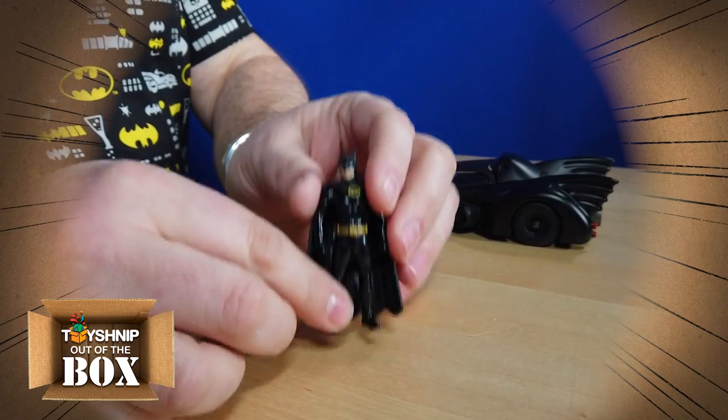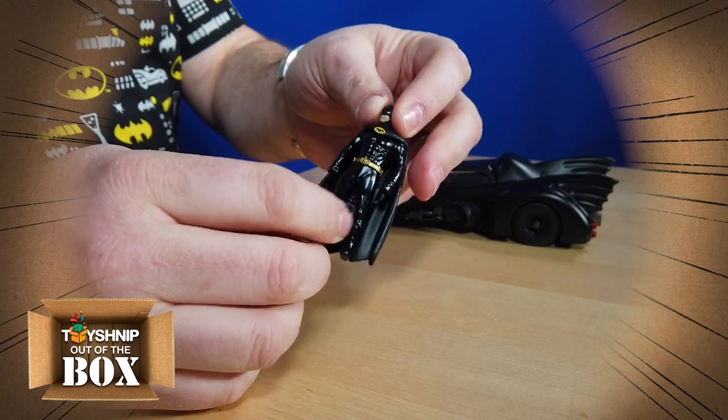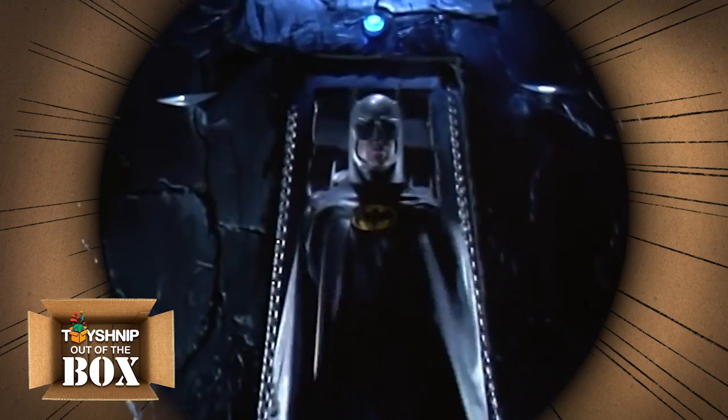And you get a die cast Batman figure. Unfortunately he doesn't bend to fit inside, but he is made of die cast metal. The 1989 Batmobile actually became so popular it appeared again in the sequel, Batman Returns, and still remains a fan favorite and one of the most popular Batmobiles of all time.